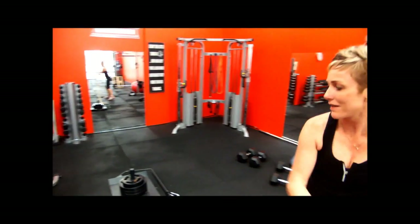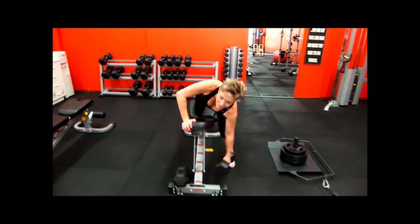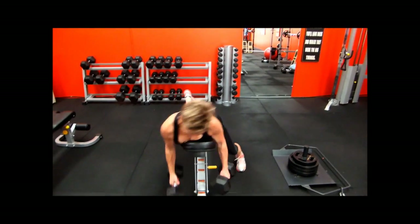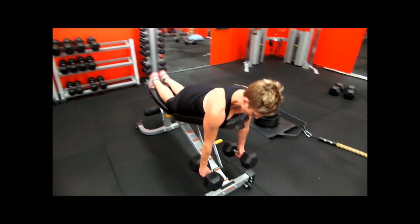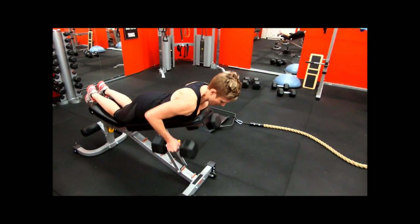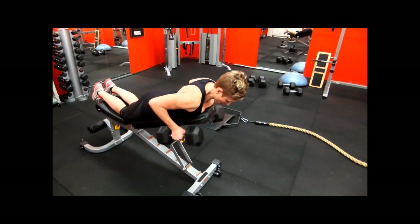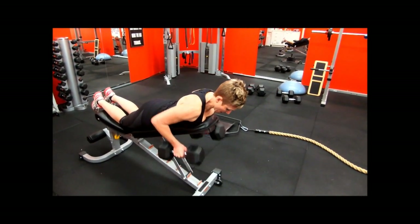Just turn that around and then we're going to go straight onto here. Like I said, not one of my favourite exercises but I need to focus on those rhomboids. I'm going to do about eight of these and the last two.